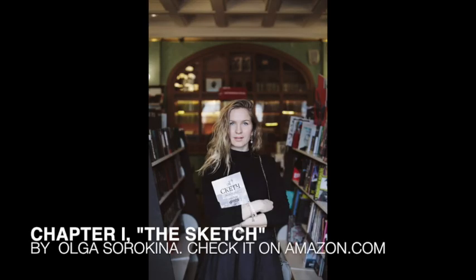The Sketch by Olga Sorokina. All rights reserved. Part 1: Theory. Chapter 1: Sketching — in which I explain what sketching is, how I came to do it, and what is the main aim of this book.